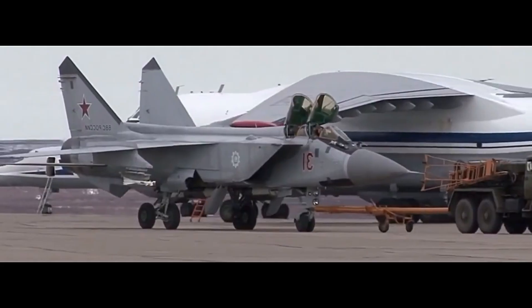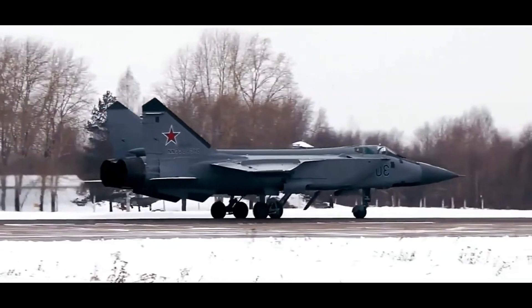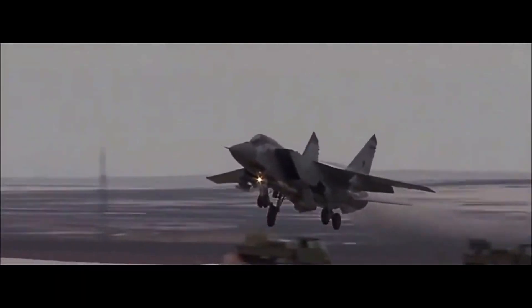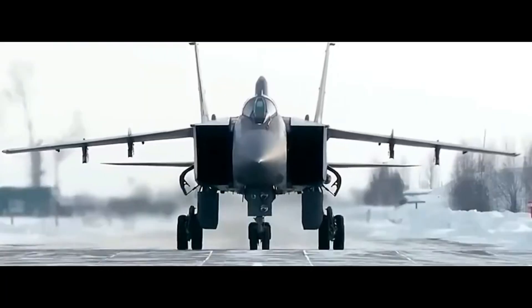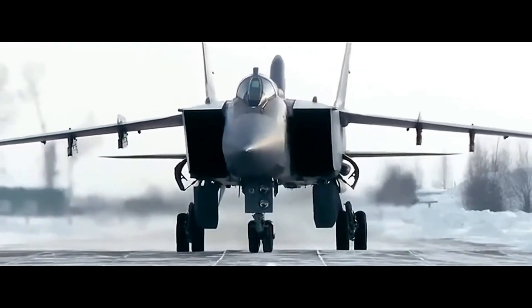The MiG-31 doesn't just detect threats — it destroys them. Primary missile: the R-33, a long-range semi-active radar homing weapon. Others include the R-40TD, R-60, and later the R-37M with a 300-plus kilometer range. The gun is an internal GSh-6-23M 23mm cannon, though rarely used. With a missile range that could outrun most fighters and an altitude advantage perfect for intercepting high-flying reconnaissance aircraft, the Foxhound was tailor-made for dominance.